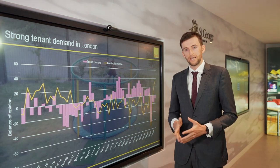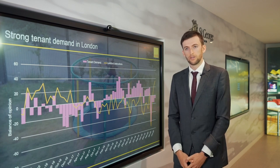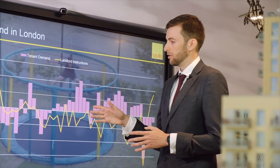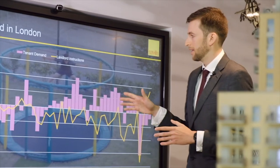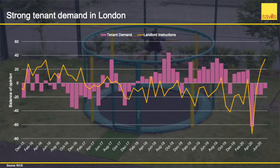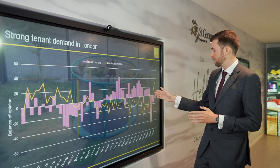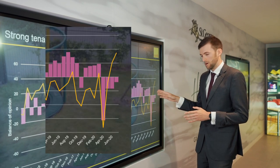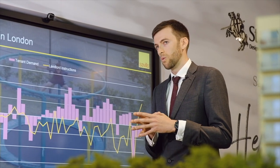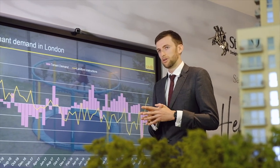Affordability has been an issue in London for a while now, and this has caused a lot of households to be pushed towards the rental market. This is illustrated in the chart on screen, which shows tenant demand in the pink bars far outweighing landlord instructions designated by the yellow line. This trend has occurred basically since 2017 up until the lockdown in 2020. Fundamentally, over the long term, this affordability issue in London is not going away any time soon, suggesting robust tenant demand moving forward.